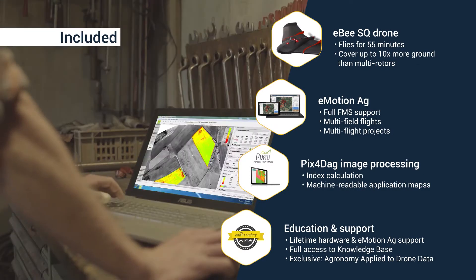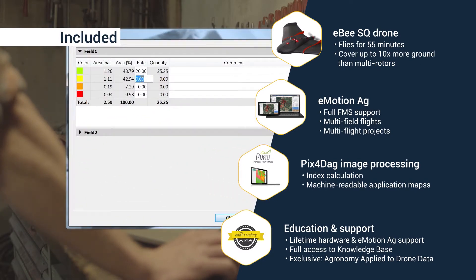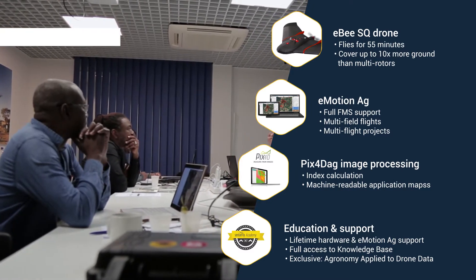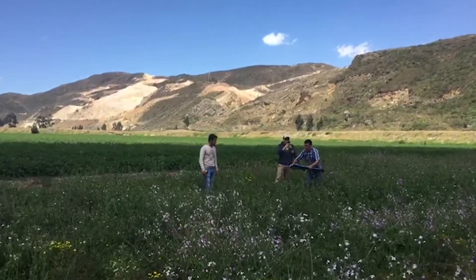Both software programs are fully compatible with existing farming management platforms and precision ag machinery. Plus, Ag360 includes professional support as well as comprehensive educational materials, and there's even a free consultancy session to get you started.